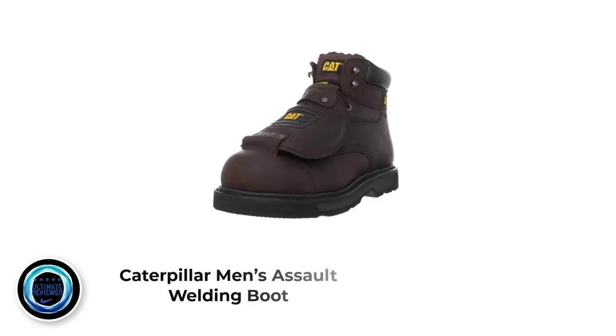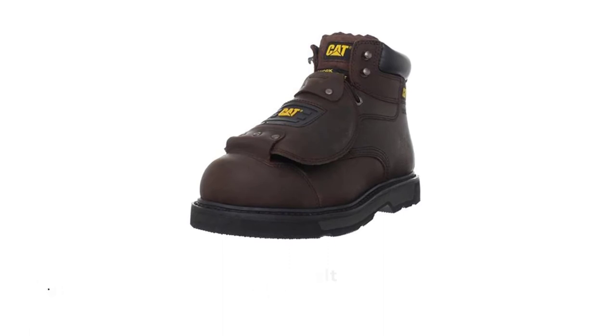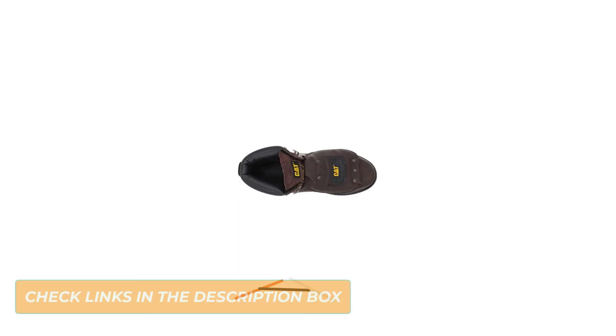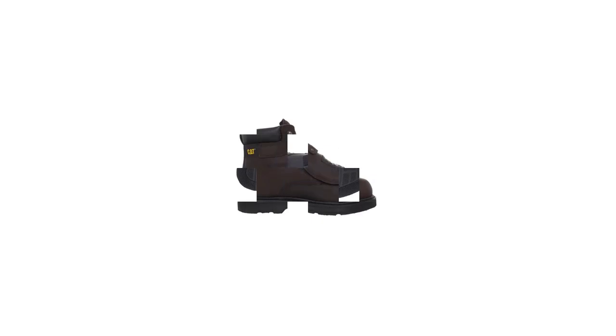Number 4: Caterpillar Men's Assault Welding Boot. Another great welding boot from Caterpillar is the Assault model, designed with serious protection against potential welding workplace hazards. They are comfortable and will keep your feet safe from top to bottom. The rugged upper is made from full-grain leather, providing heat and water resistance. The rubber sole provides good grip and traction, as well as protection for the bottom of your feet. Double stitching and metal lace-up also make these boots feel secure and durable. The breathable lining will keep your feet comfortable in any temperature.